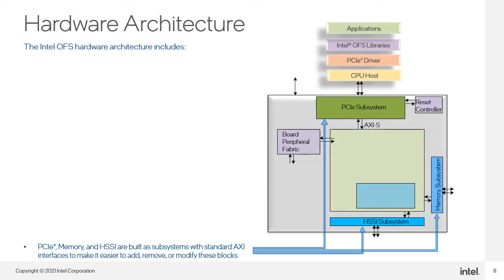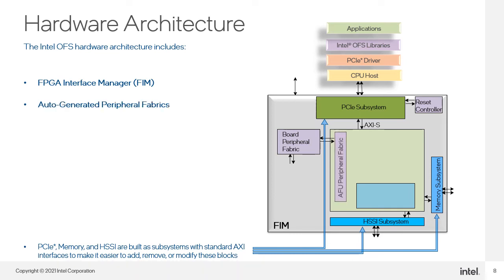The main hardware components are shown here. The FPGA Interface Manager FIM provides platform management functionality, clocks, resets, and standard interfaces to the host and AFU. The auto-generated peripheral fabric is generated by Platform Designer, which provides related interconnects.